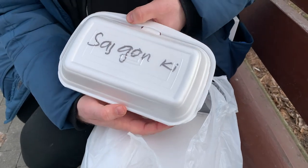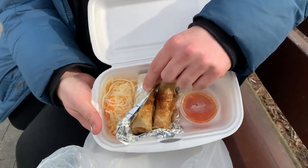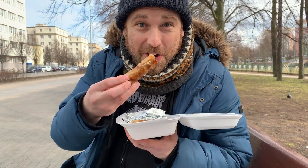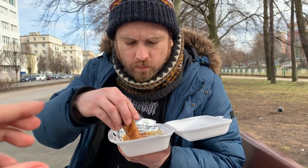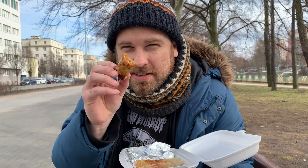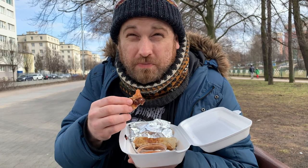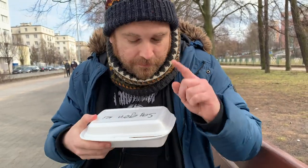First up we have Saigonki spring rolls — ground meat with sweet chili sauce and some kapusta. My assistant and I are coming to the consensus that this is a little bit bland. Even the sweet chili sauce is actually a little bit watered down. Honestly, not a huge fan of this one. We have three dishes, so let's move on to number two.